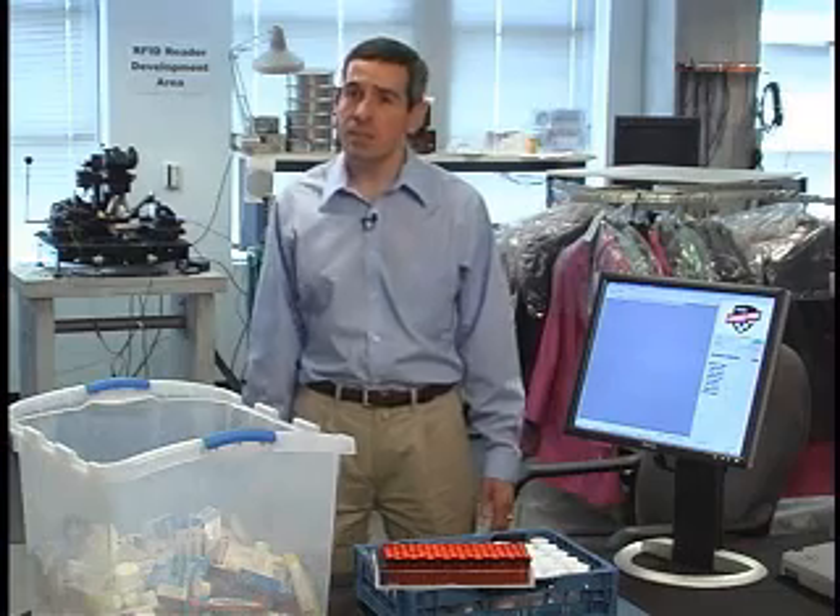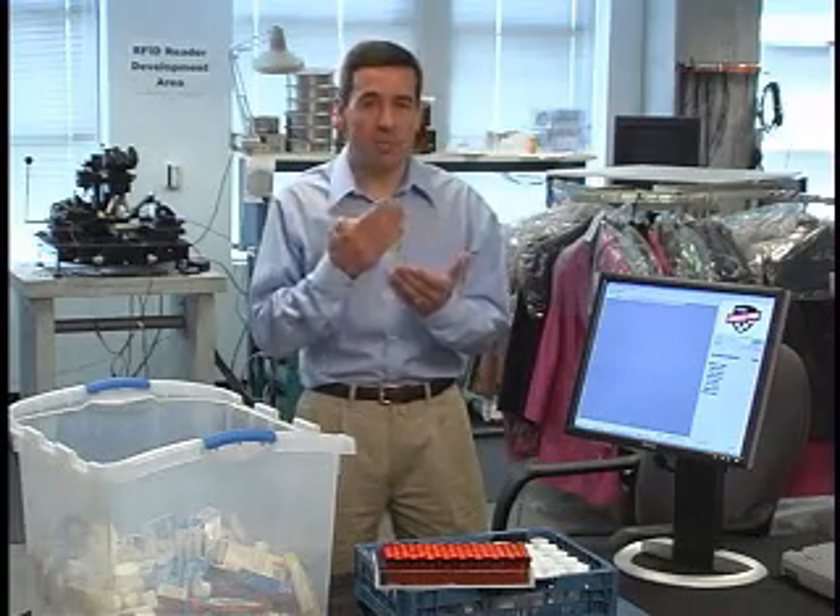I'm Chris DiIorio and the demonstrations you're about to see will highlight the clear benefits of UHF Gen2 for pharmaceutical applications. The demonstrations evaluate RFID performance in applications most relevant to pharmaceuticals, including reading tags on liquids, reading tags in close proximity, reading very small tags, and reading and writing a large number of tags in random orientations all at once. So with that, let's get started.